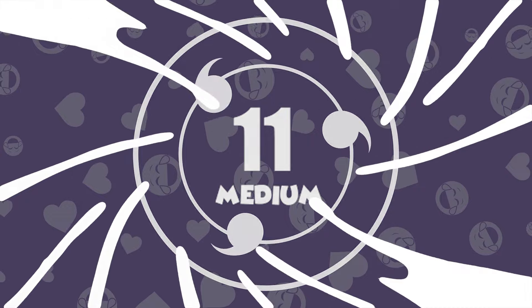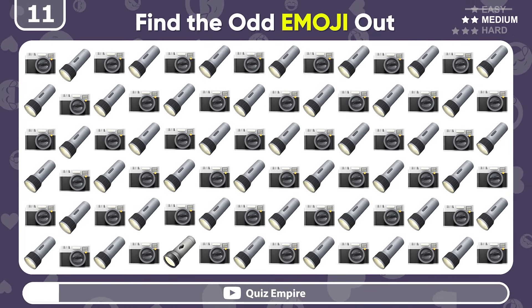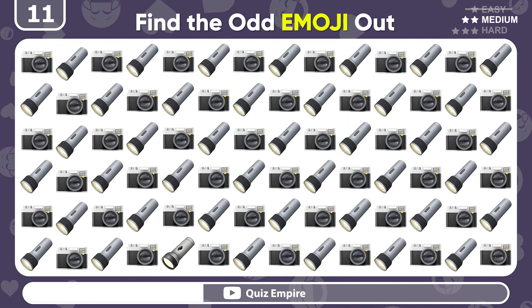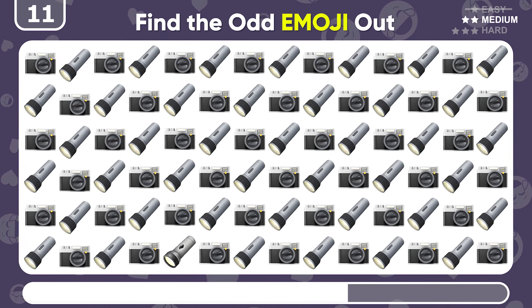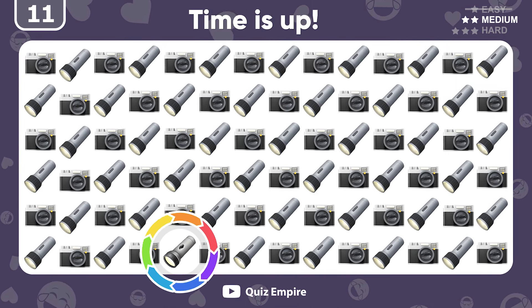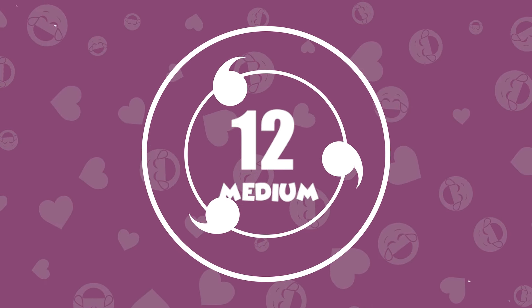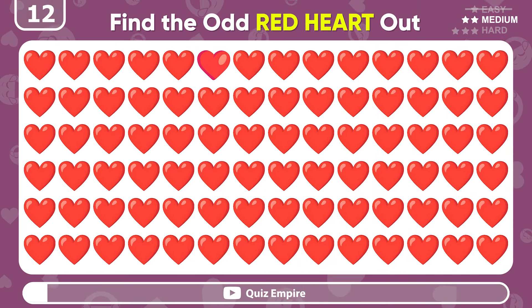Moving to medium levels! Try to spot the odd emoji among these flashlights and cameras! There it is! Try to find the odd red heart emoji out!